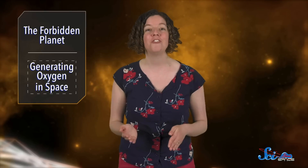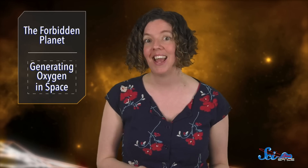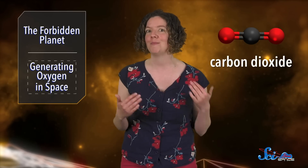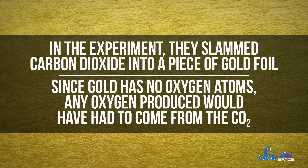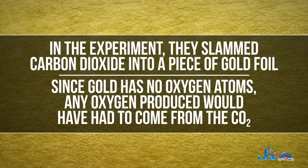In the study published last month, the engineers wanted to figure out if this reaction could also happen with carbon dioxide. After all, carbon dioxide has two oxygen atoms and is also found on comets. But this was more of a long shot, because carbon dioxide molecules form a straight line with the oxygen atoms on opposite ends — it would take some impressive molecular acrobatics to get those two oxygens to join together. But the researchers wanted to test this idea, so they created an experiment in which they slammed carbon dioxide into a piece of gold foil.